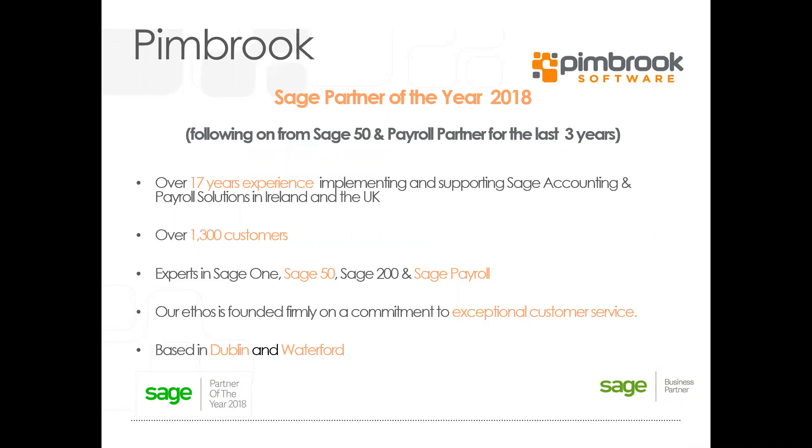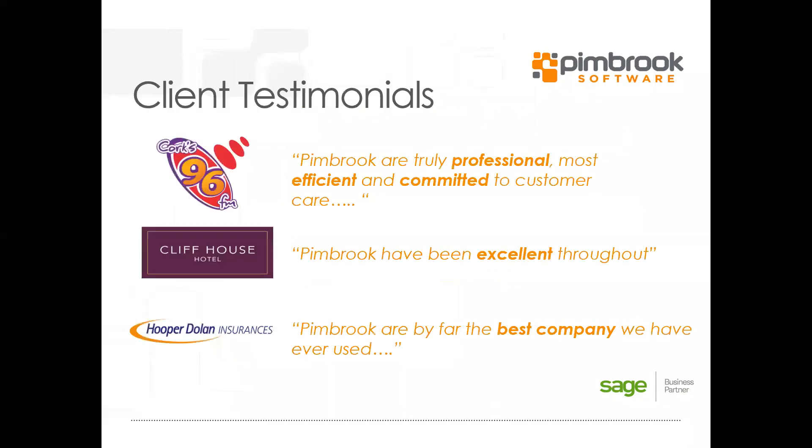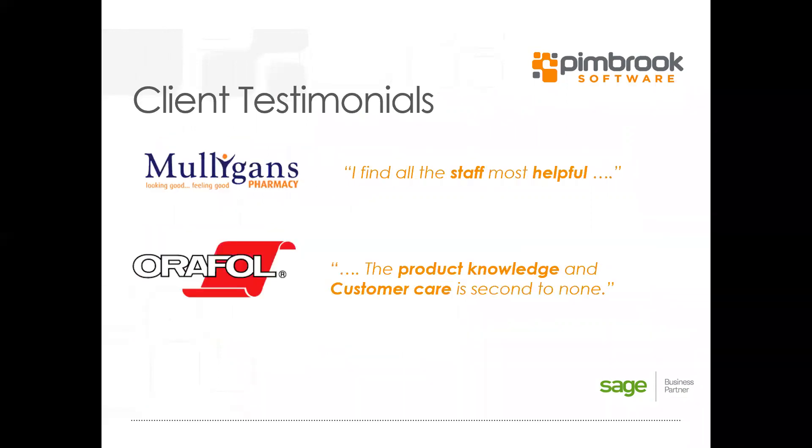We're firmly committed to customer service and here are some testimonials that customers have said about us: 'truly professional, most efficient, committed.' Pembroke have been excellent throughout — the best company we've ever used. Staff are most helpful and the product knowledge and customer care is second to none. We hope to continue striving forward with our customer care.